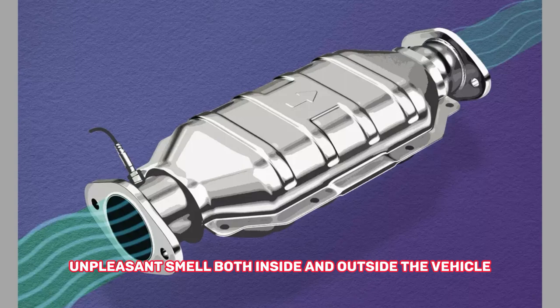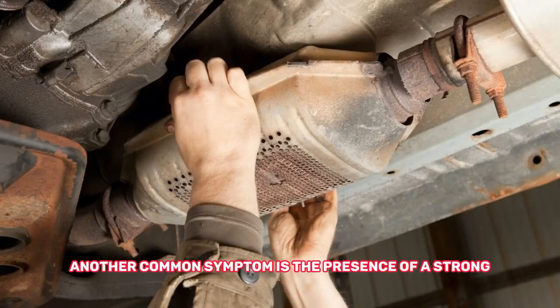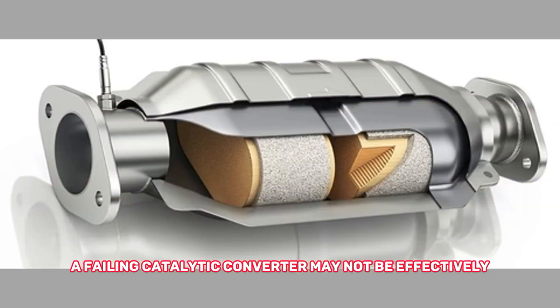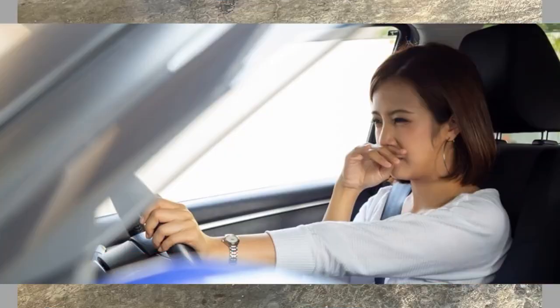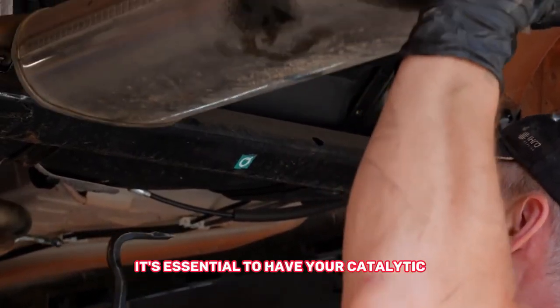Another common symptom is the presence of a strong rotten egg-like smell coming from the exhaust. A failing catalytic converter may not be effectively converting hydrogen sulfide into less harmful compounds, resulting in the emission of a foul odor. If you detect this distinctive smell, it's essential to have your catalytic converter inspected.